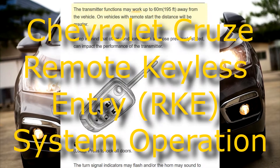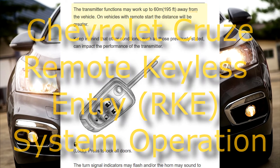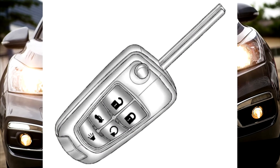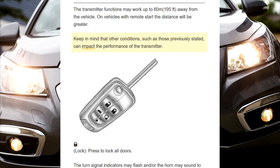The transmitter functions may work up to 60 meters (195 feet) away from the vehicle. On vehicles with remote start, the distance will be greater. Keep in mind that other conditions, such as those previously stated, can impact the performance of the transmitter.